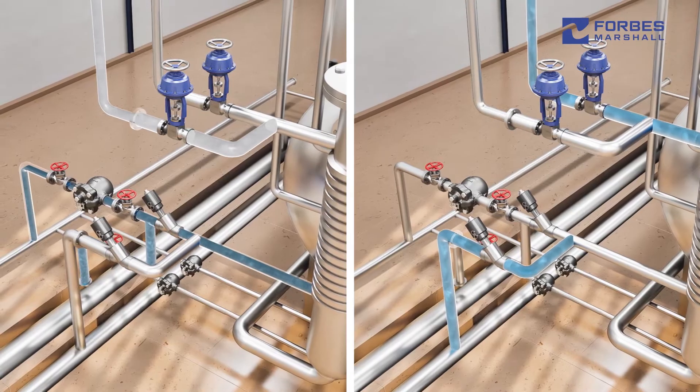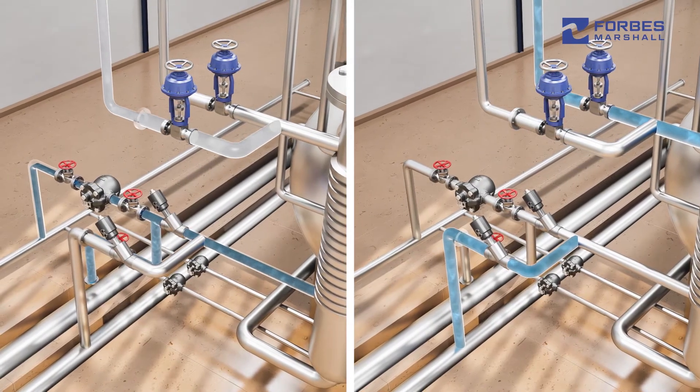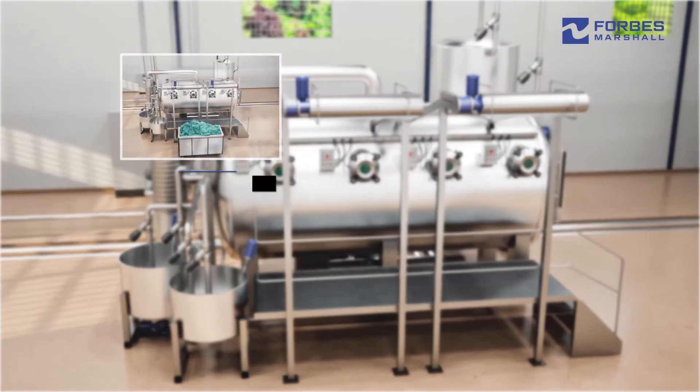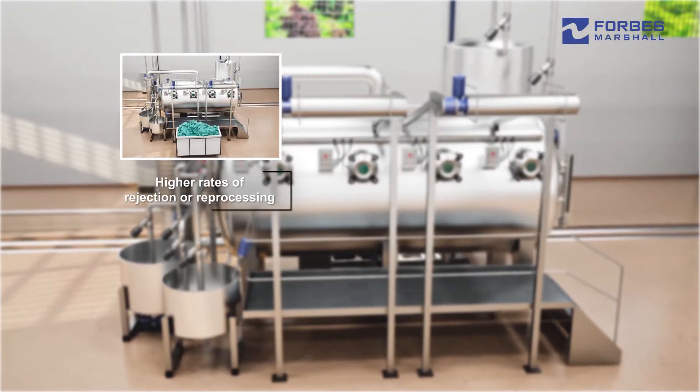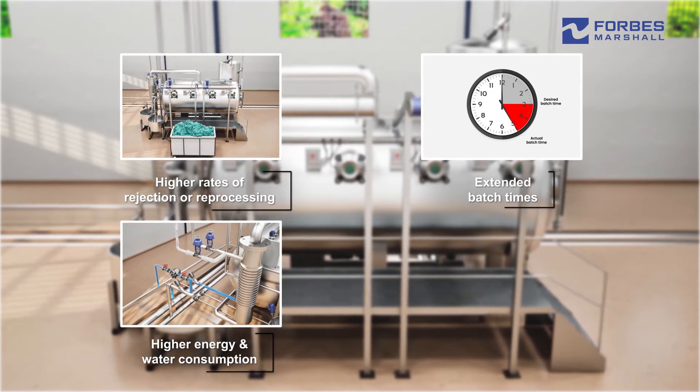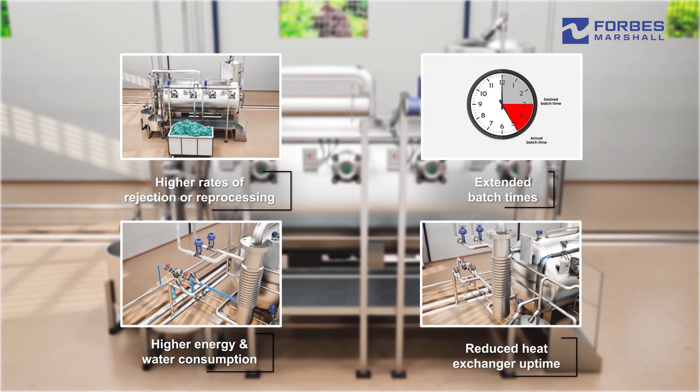Steam and cooling water are used in a common heat exchanger to heat or cool the liquor. Typical issues plants face include higher rates of rejection or reprocessing, extended batch times, higher energy and water consumption, and reduced heat exchanger uptime.